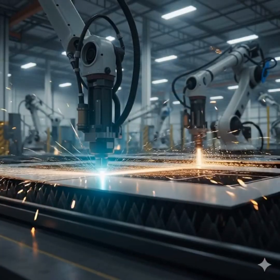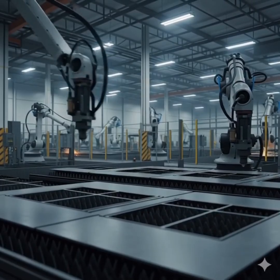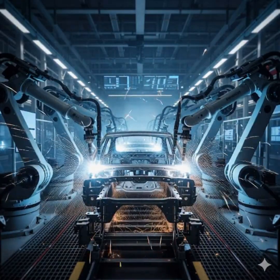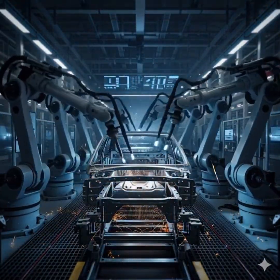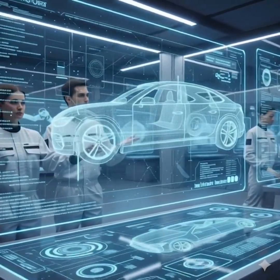Precision laser cutters slice through metal, shaping the car's skeleton with sparks lighting up the factory floor. Robotic welders assemble the chassis, forming a strong and lightweight structure designed for speed and safety. Engineers watch intelligent digital screens, making sure every measurement is accurate to the millimeter.